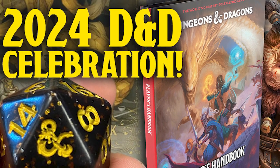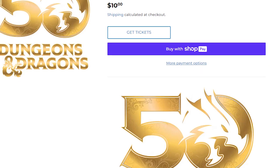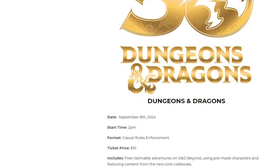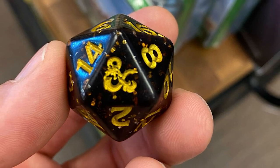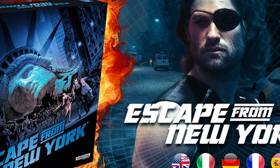Good news! Our Player's Handbook Celebration is the perfect event for you! You can learn all about the new rules as we run you through a new adventure, and you can even get special limited edition D20s, a Dungeons and Dragons keychain,